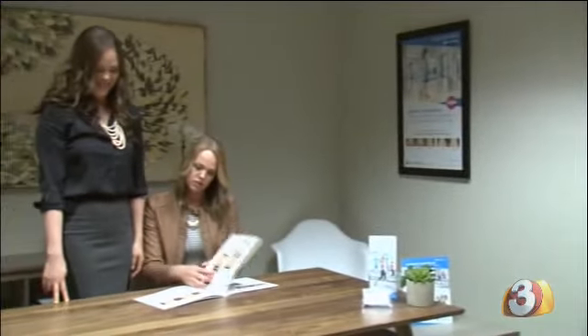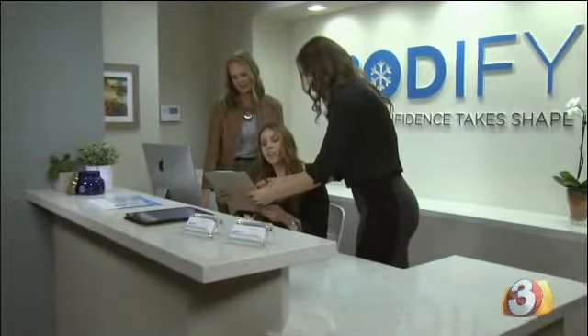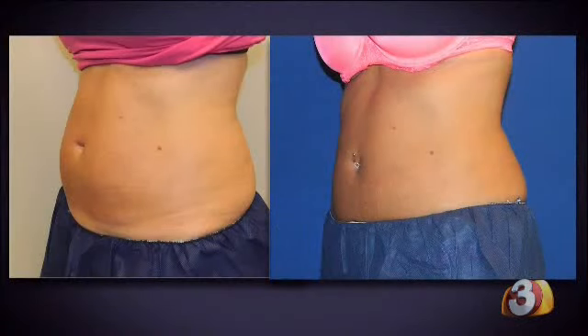Working alongside her sister Melissa, the two have helped countless people like Paul and Leslie Ely battle that hard-to-lose bulge. Just take a look at some of these before and after photos. It didn't matter if I ate certain things or ate different ways — it just wasn't going away.